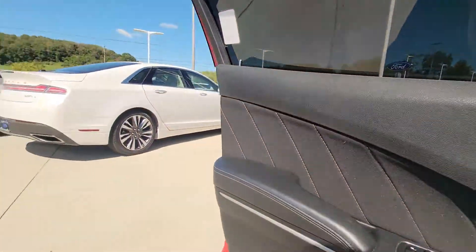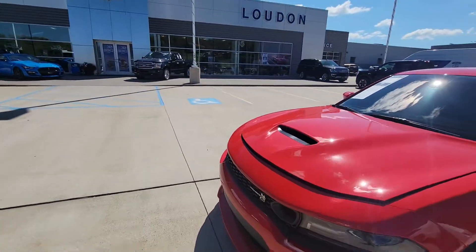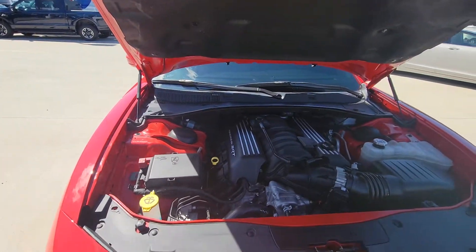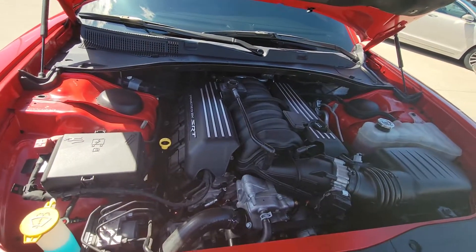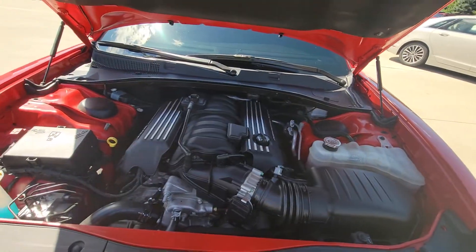Now we'll go under the hood — the business end, I should say. There she is. Absolute beautiful.